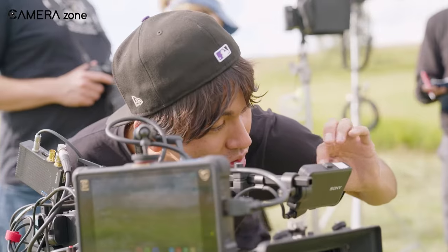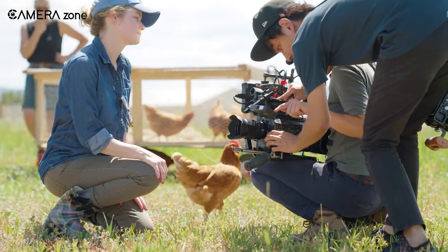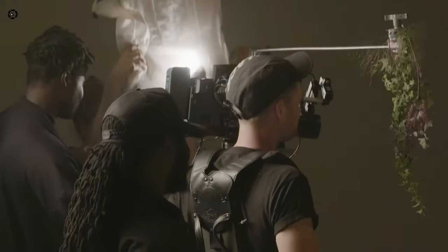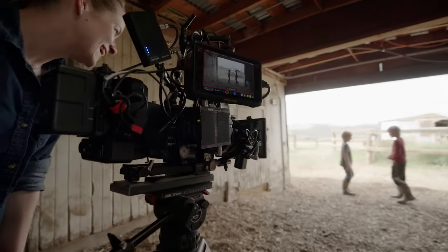One of the standout features of the FX9 is its full-metal body, which makes it durable in harsh environments, as well as its exceptional color production. The camera's custom and Cine-L settings deliver striking hues that enhance the quality of the footage.